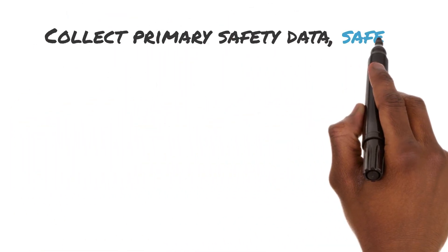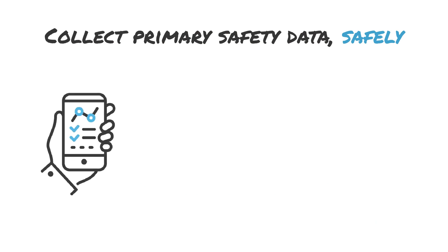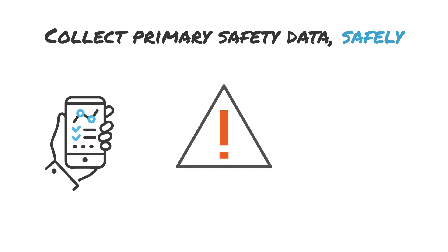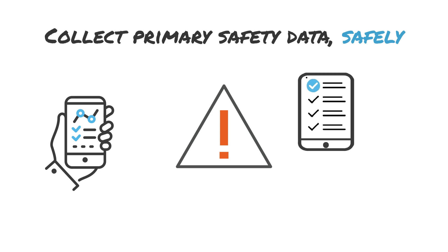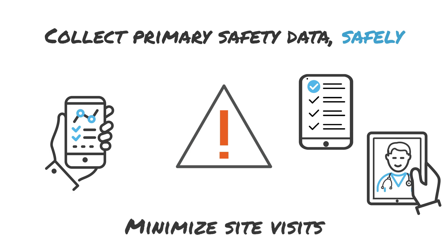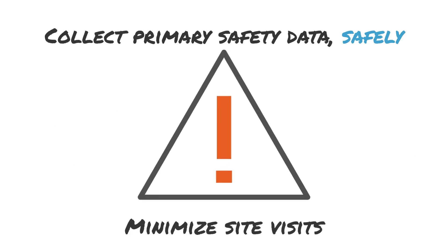Utilize Signet's off-the-shelf reactogenicity diary within our ECOA system to collect safety data, or we can customize it to meet your requirements. In addition, our eConsent and telemedicine solutions help reduce unnecessary site visits, further supporting your primary endpoint goals while promoting safety during the ongoing pandemic.